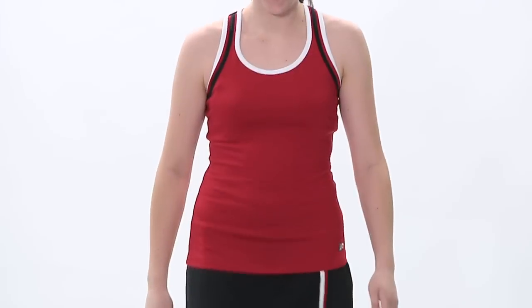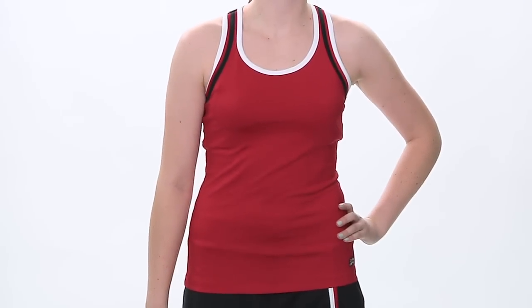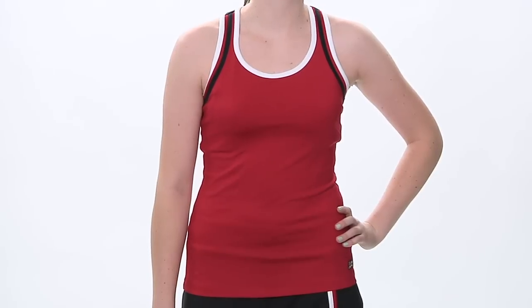Hi, I'm Tiffany with the Tennis Warehouse Women's Vlog and this week we're going to take a look at the Fila Heritage Group. This season, Fila is changing it up and the Heritage Collection is a mix of crimson red, black and white.